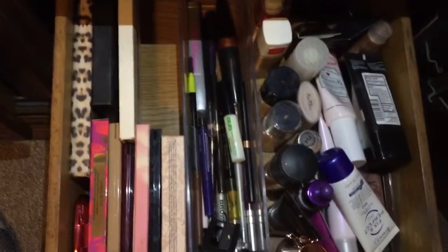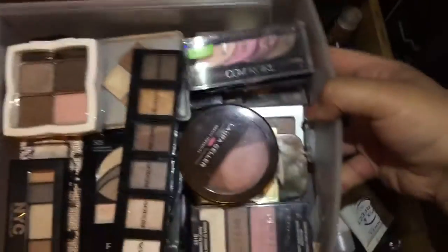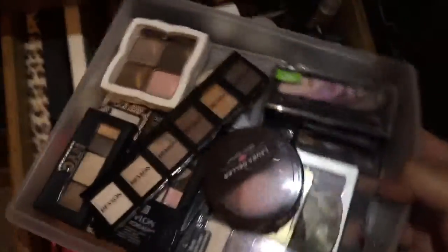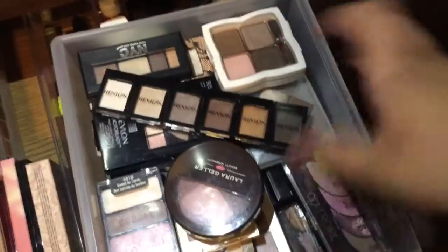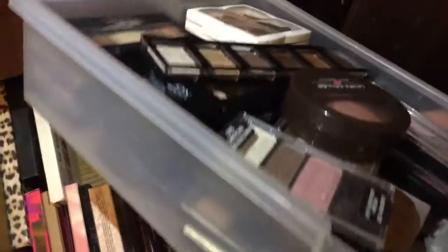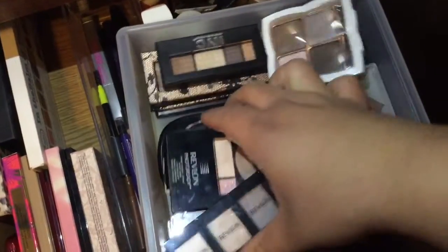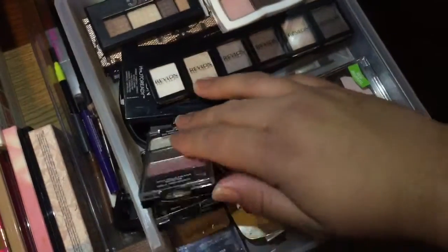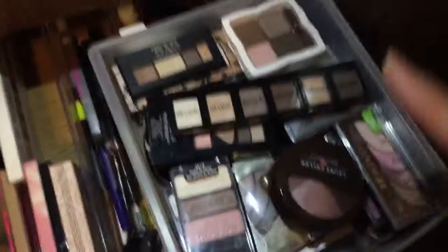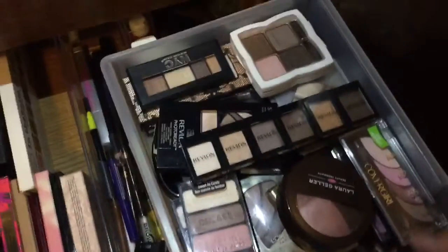I want to declutter my eyeshadows. I have this big tray of eyeshadows — it's really thick and just filled with eyeshadows. I just want to declutter the ones I don't use, which is almost all of them.